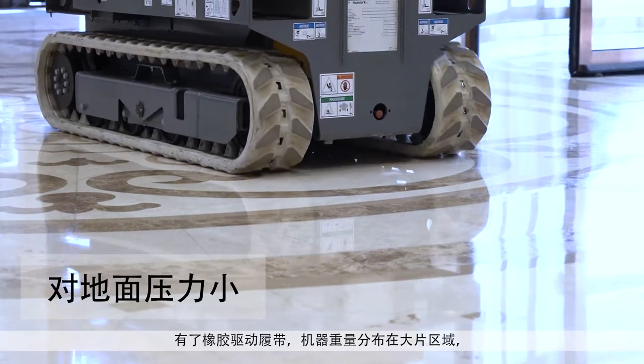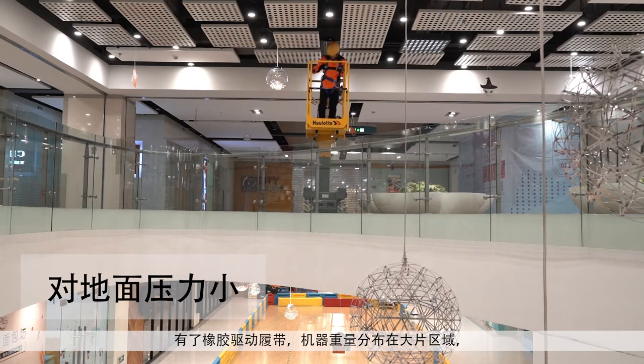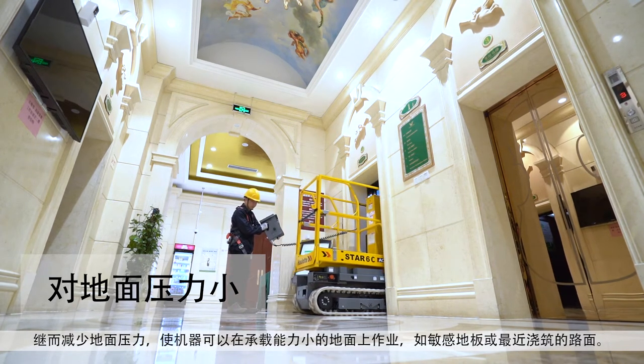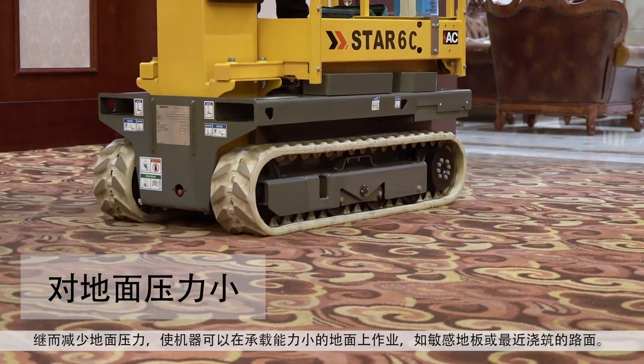With rubber drive tracks, machine weight is spread over a large area. Ground pressure is reduced, allowing the machine to maneuver on low bearing capacity surfaces, such as sensitive floors or recently poured slabs.